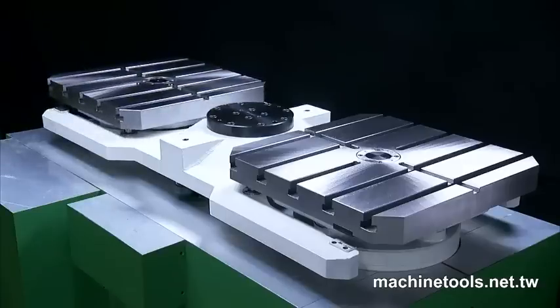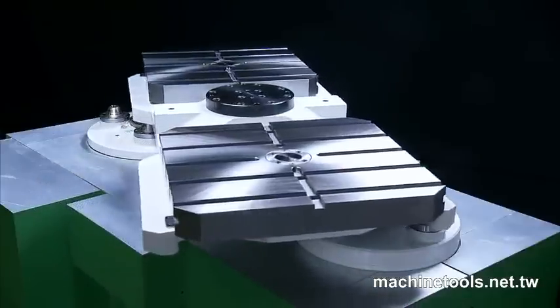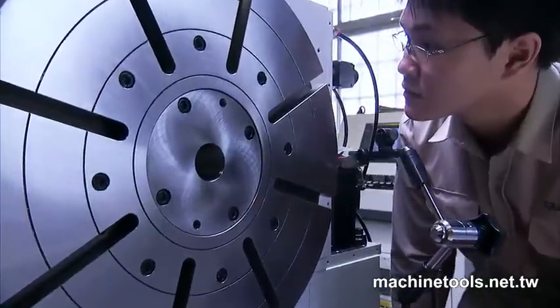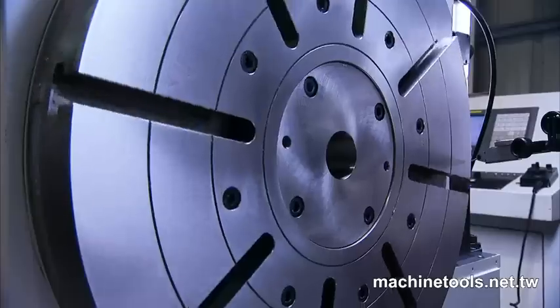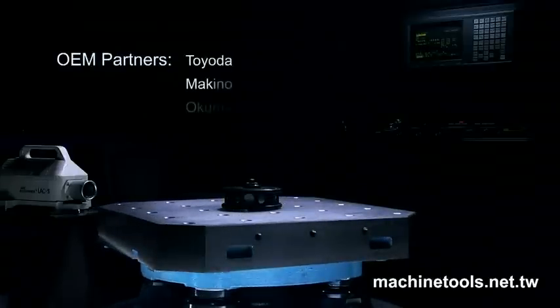Now Ganro takes all of this experience to the next level with the Ganro product lines. Ganro product lines are already trusted and used by world-renowned brands, providing OEM rotary table products to Toyota, Makino and Okuma.